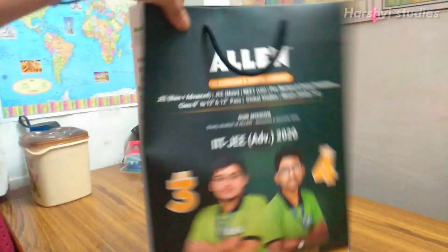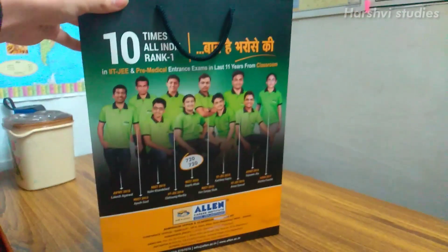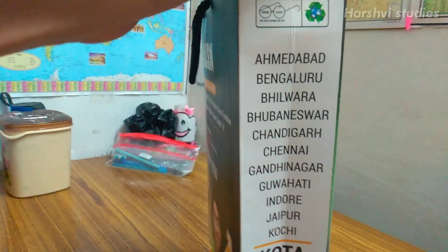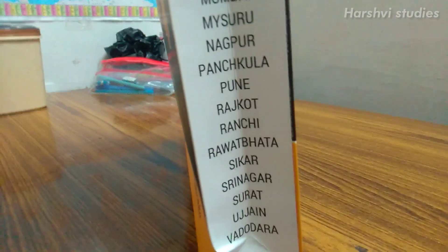This was given before the admission process was done, so I just thought of adding this clip also so that you can see what is given. It's just like a paper bag, and in that we have a form, an Allen booklet, and that's it.